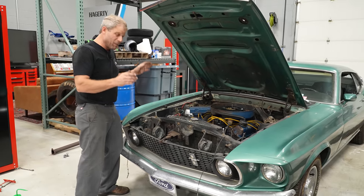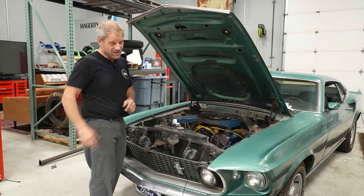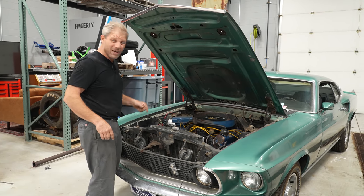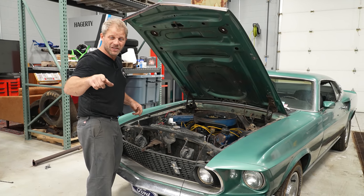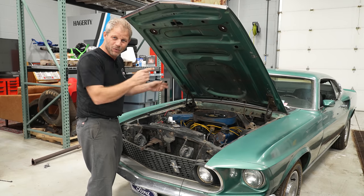I'm going to get my parts ordered and get them put on. Next week you are going to hear this run. We'll see you right back here next week when this is running — we're making deadlines.